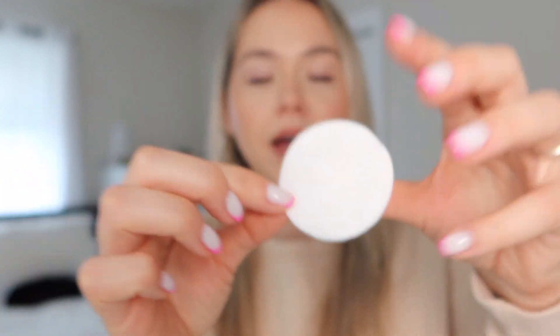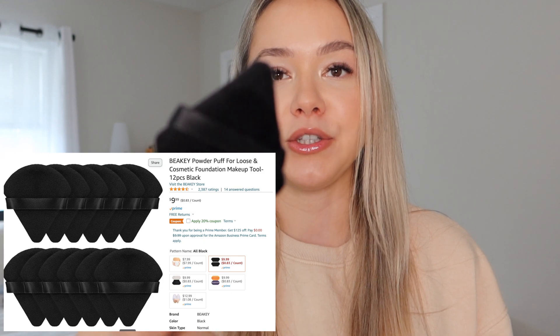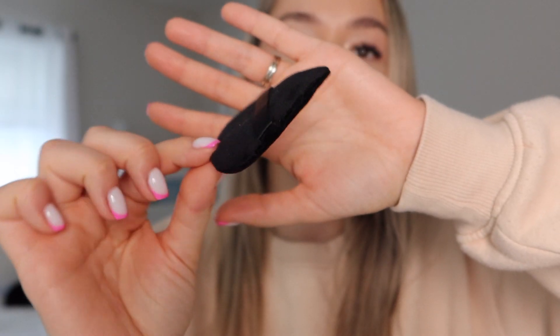Next are these powder puffs — such a good price. You get 12 in one set. I put my finger in here like this and use them to set under eyes, or if somebody has texture or pores. They're also great if you've finished the face and need to touch up the eyes — wrap it around your pinky so when you're leaning on someone's face you're not touching them with your finger. After use, I gift them to clients, and you can re-wash them with soap and water.